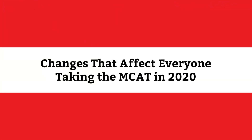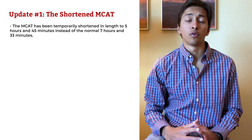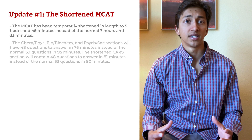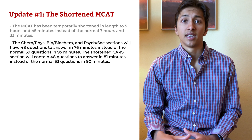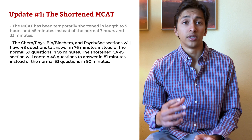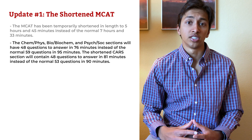First, let's look at the changes that will affect all pre-med students taking the MCAT in 2020 and how to approach the unique challenges that they present. Update number one: The MCAT has been temporarily shortened in length to 5 hours and 45 minutes, instead of the normal 7 hours and 33 minutes. The chemistry, physics, biology, biochemistry, and psychology/sociology sections will have 48 questions to answer in 76 minutes, instead of the normal 59 questions in 95 minutes. The shortened CARS section will contain 48 questions to answer in 81 minutes, instead of the normal 53 questions in 90 minutes.